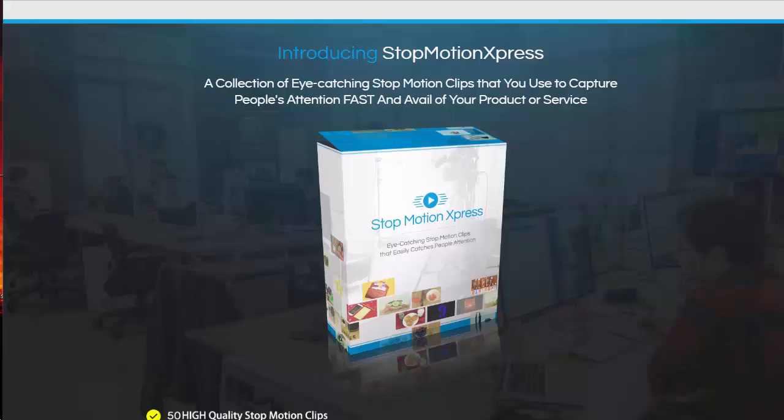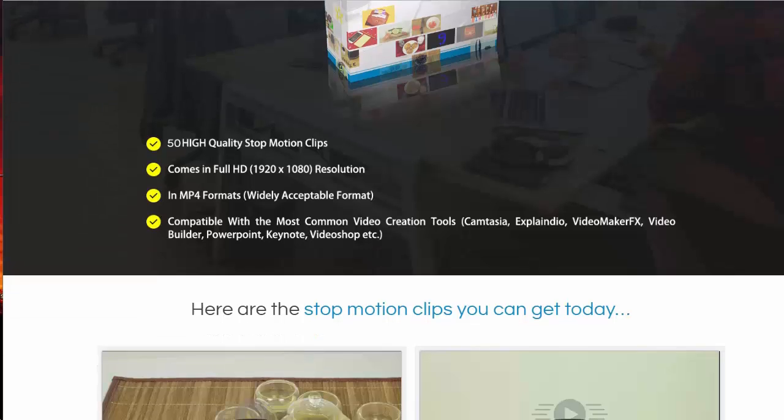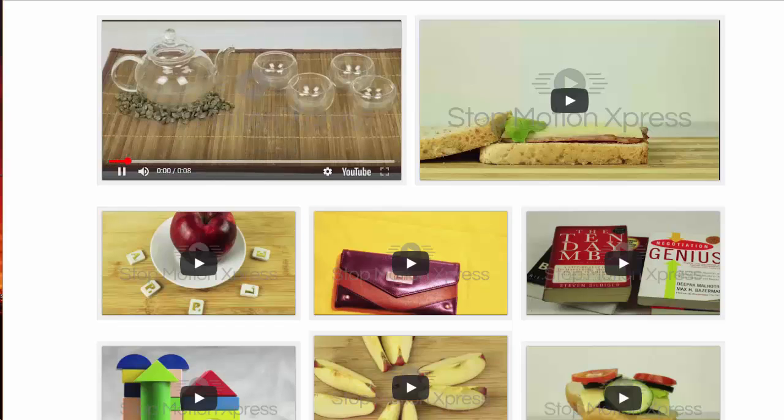So we are introducing Stop Motion Express. This is super cool — it's a collection of eye-catching stop-motion clips you can use to capture people's attention really fast and showcase your products and services. The package includes 50 high-quality stop-motion clips in full HD 1920x1080 resolution MP4 format, compatible with the most common video creation tools including Camtasia, Explaindio, Video Maker FX, Video Builder, PowerPoint, Keynote, and VideoShop. Let me play a few of these so you can see what they're like.